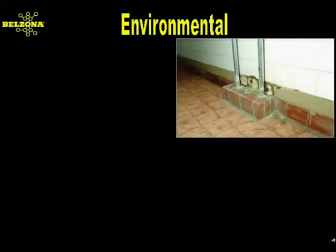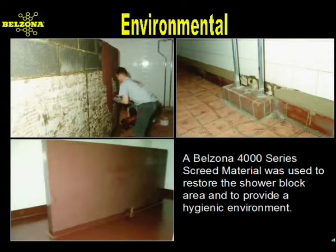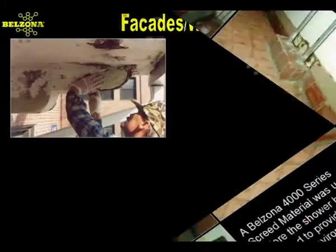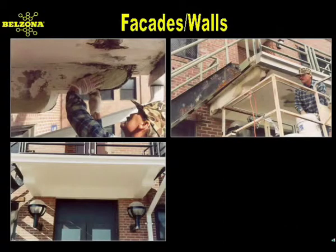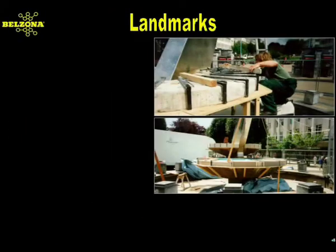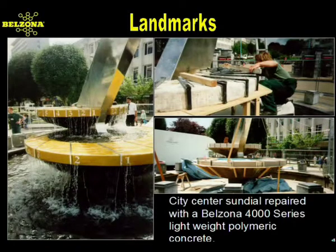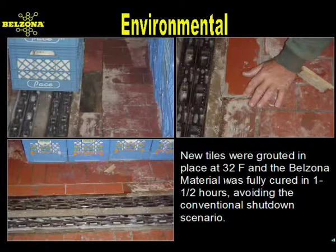Even though Belzona polymers excel in tough operating conditions, they're also perfect for less demanding environments. The original tiling had failed in this shower, and instead of retiling, a Belzona system was used to form a polymer overlay along the floor and dividing walls. Belzona systems are also used to restore damage to concrete balconies and other vertical and overhead structures. This lightweight concrete repair material can be applied up to 5 inches thick on a vertical substrate and 3 inches thick overhead without sag. Cascading water had caused the breakdown of the terrazzo surface.